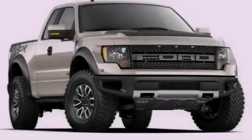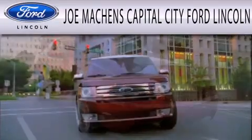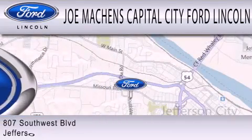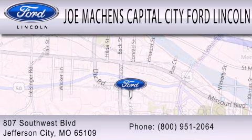Contact us today to arrange your test drive. Joe Machin's Capital City Ford Lincoln is dedicated to doing everything possible to ensure the experience you have selecting your next vehicle is as pleasant as possible. We're located at 807 Southwest Boulevard in Jefferson City.